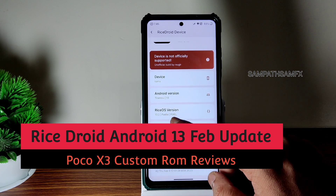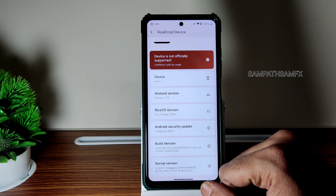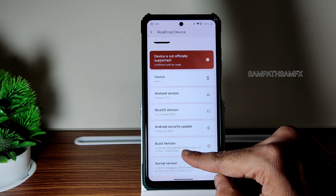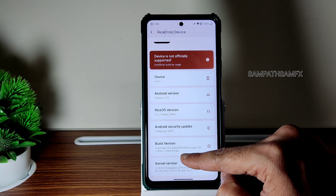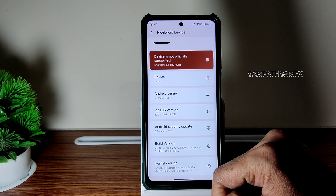The version of Android is 13, and 10.2 is the Rise OS version — RiseDroid. 5th February 2023 is the latest security patch, and the build date you can see is 2/11, 11th February build. The kernel user is 4.14.304.